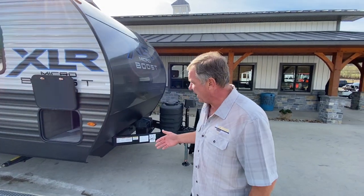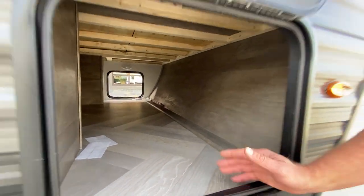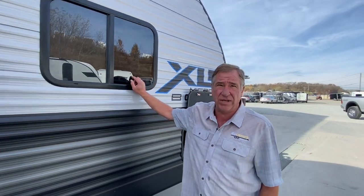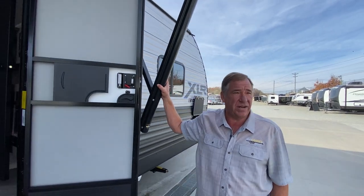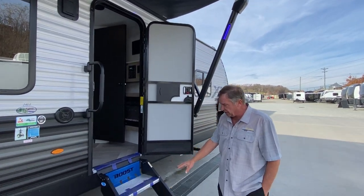Looking down the side, we have storage in the front compartment here, which goes all the way completely across and underneath the bed. As we come down the side, we notice the tinted windows — they open all the way. We've also got this full-size awning right here, and we have the steady steps.